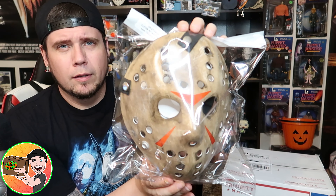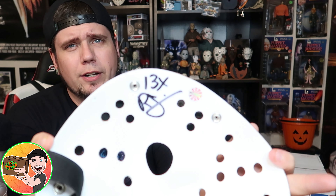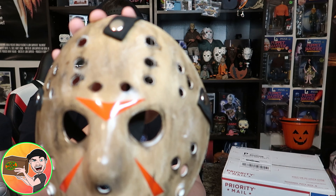Once I show you what's in here, you're going to want to head over to the website and get your own. Let me get it out of the plastic so I can show you. I've been wanting to get one of these for a long time — they do really good quality work over there.